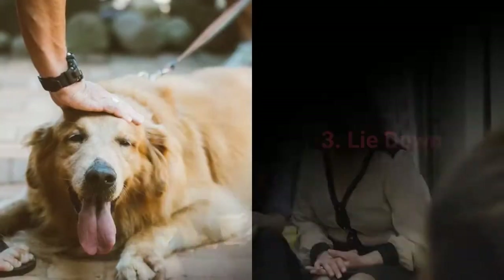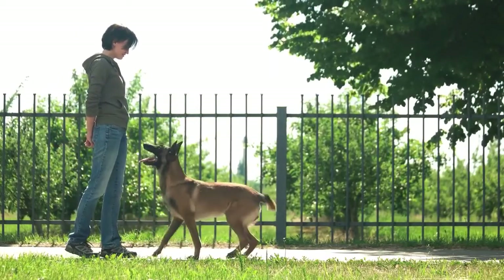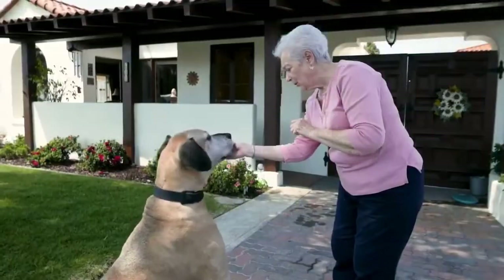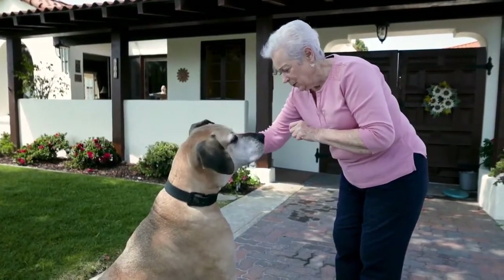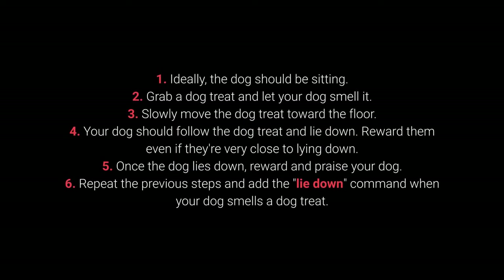And now for the top 3 most essential dog commands. Number 3: Lie Down. The lie down command is a challenging one requiring multiple repeats, but with a simple trick — dog treats to attract attention and entice them to lie down — you shouldn't have much trouble. How to train it: 1. Ideally, your dog should be sitting. 2. Grab a treat and let your dog smell it. 3. Slowly move the treat toward the floor. 4. Your dog should follow and lie down — reward them even if they are very close to lying down. 5. Once down, reward and praise. 6. Repeat, adding the "lie down" command when your dog smells the treat.